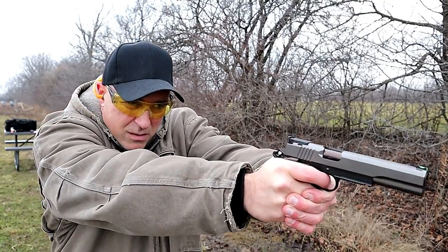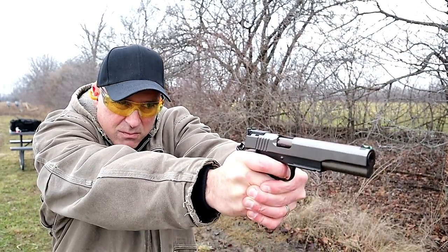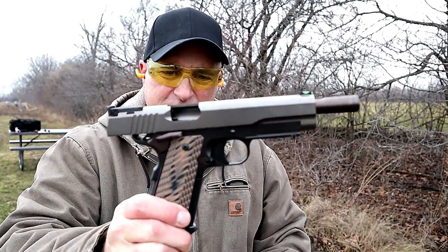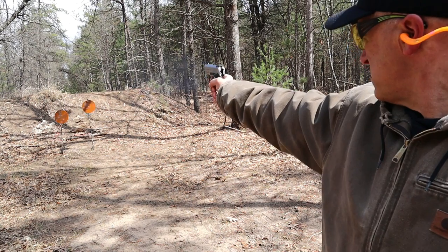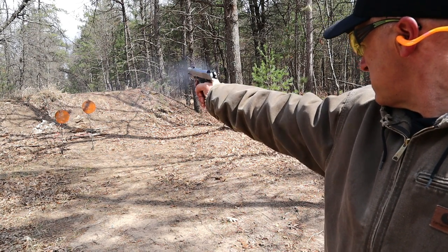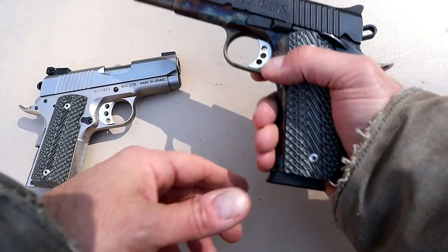Here are two Desert Eagle 1911s made by Magnum Research. This one is called the Undercover — it has a three-inch barrel and a six-round magazine. This one has an eight-round magazine with a five-inch barrel; this is a government model. Both are in 45 ACP.